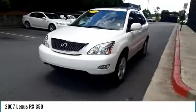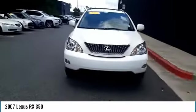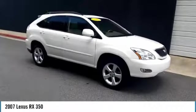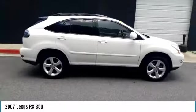Come test drive the 2007 RX350. The RX350 offers a driver-inspired design and intuitive technology that puts you in total control of your interior.